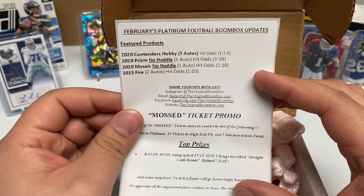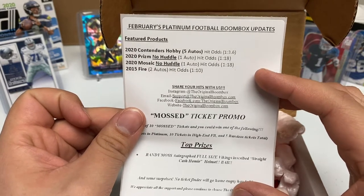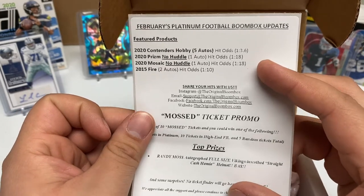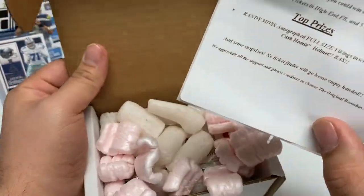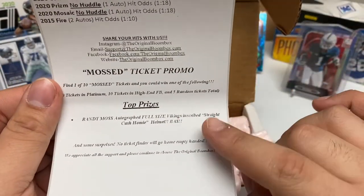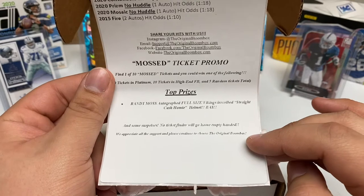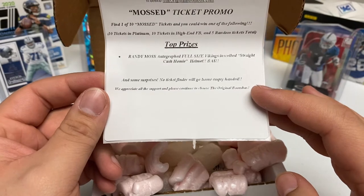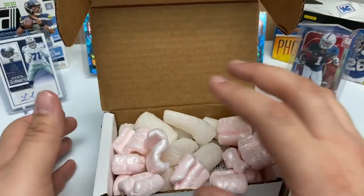This is February's Platinum Box. The featured products are 2020 Contenders Hobby, 2020 Prism No Huddle, 2020 Mosaic No Huddle, and 2015 Fire. There's a promo this month — find one of 10 Moss tickets and you can win prizes including a Randy Moss autographed full-size Vikings helmet. Unfortunately, we didn't get a ticket.